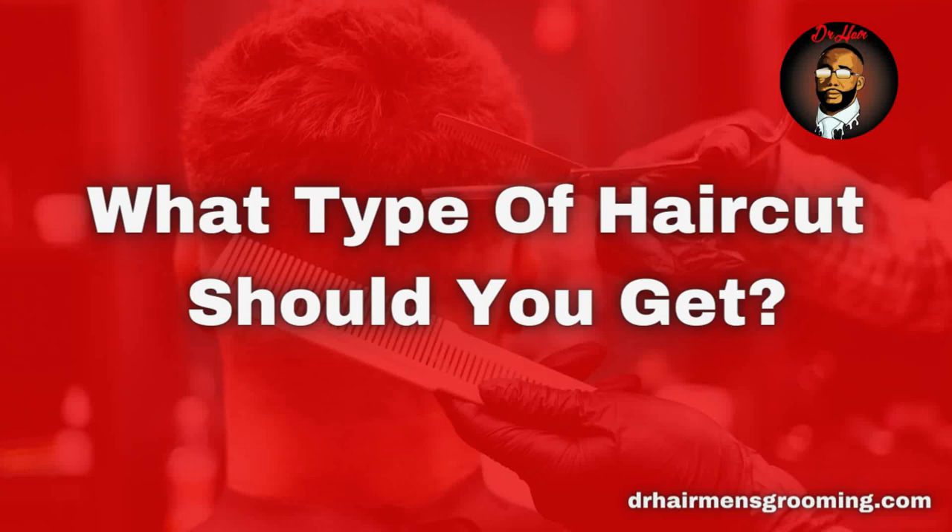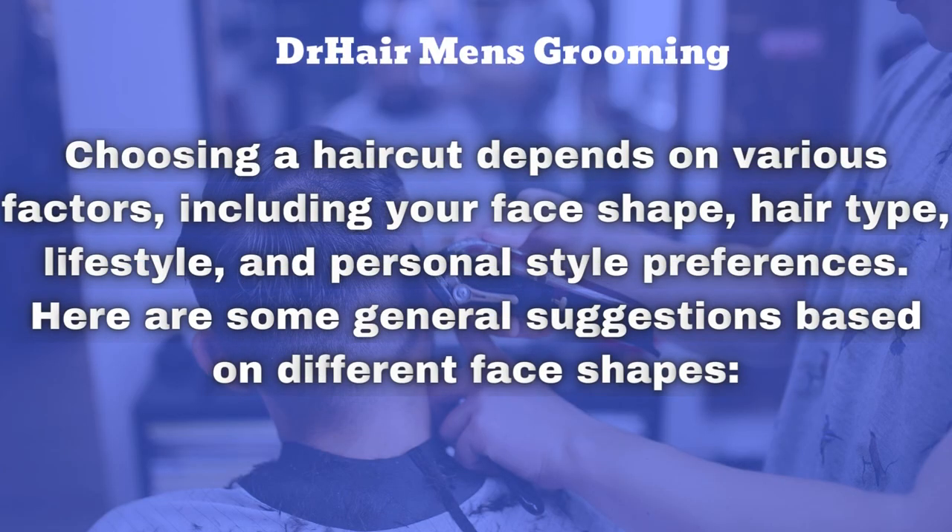Welcome to Dr. Hair Men's Grooming. What type of haircut should you get? Well, choosing a haircut depends on various factors including your face shape, hair type, lifestyle, and personal style preferences. Here are some general suggestions based on different face shapes.